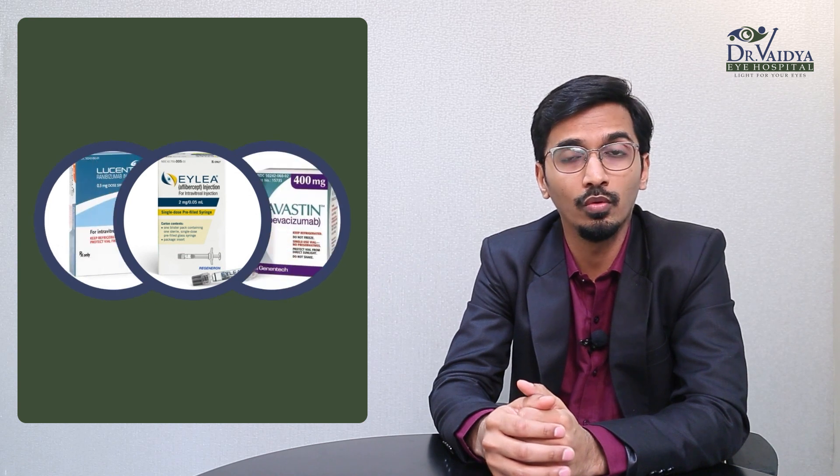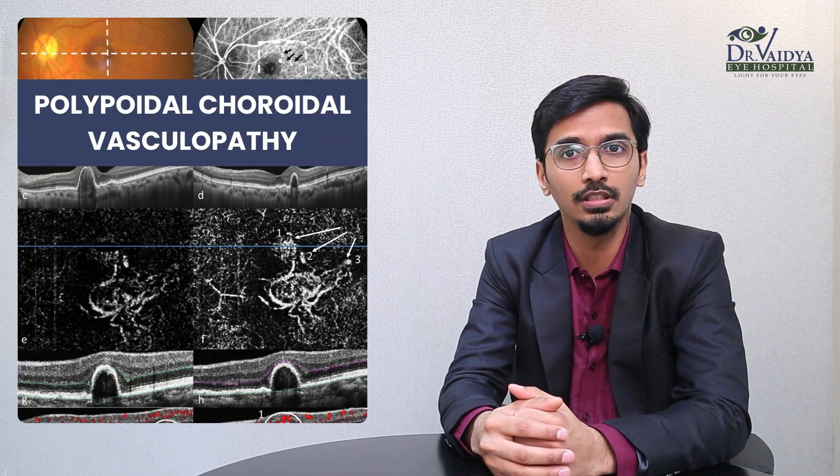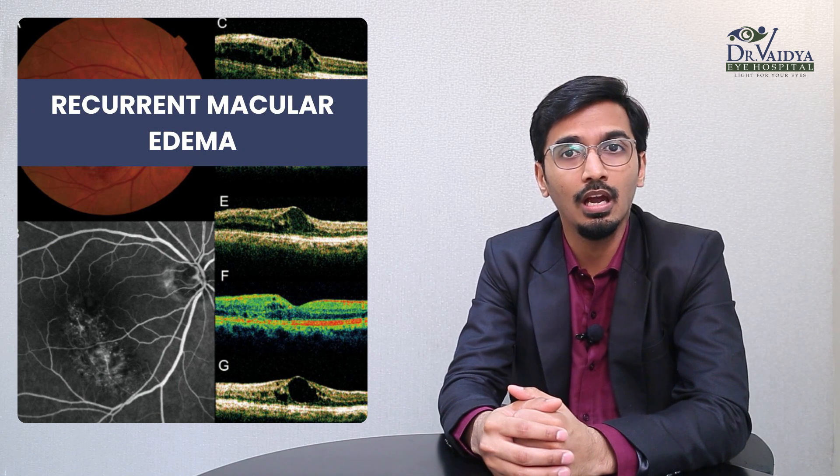Patients often ask which is the best drug. When we compare efficacy, Aflibercept (Ilia) is a better drug compared to Ranibizumab and Avastin, but for all practical purposes there isn't much difference between the three drugs in clinical practice. However, in certain conditions like polypoid choroidal vasculopathy or recurrent macular edema, Ilia has shown to have a superior effect.